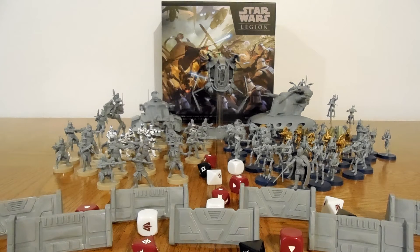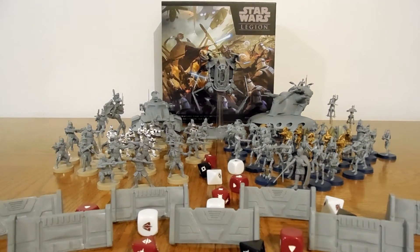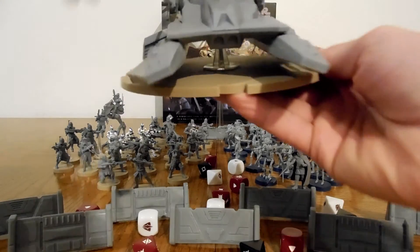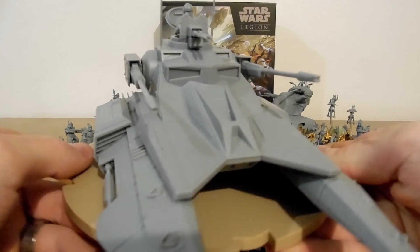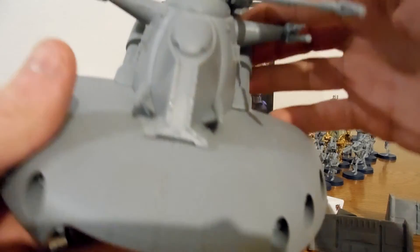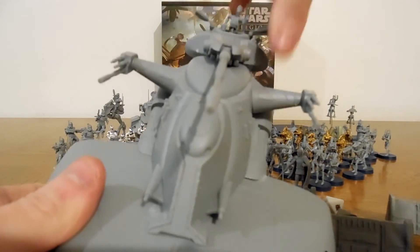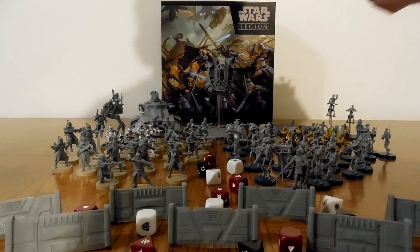So if that's something you're interested in, make sure you leave me a comment letting me know what you want to see - if you want to see games. I'm really excited about this tank back here. This guy is a saber tank for the clones, which is a huge model, and I'm really excited to paint it. As well as this one over here - it's the ATT or AAT tank for the droids, and it rotates, which is so cool. I'm really excited to paint this one as well - just a huge miniature I'm excited to paint.